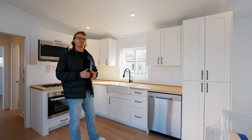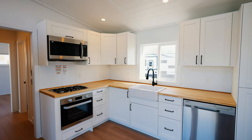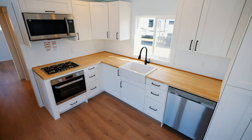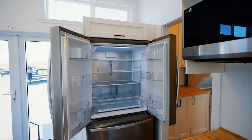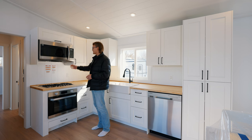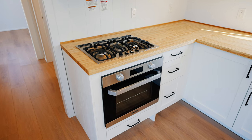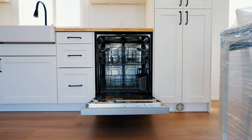The kitchen is easily one of the most impressive rooms in this house. You can see here you have tons of counter space in the form of an L shape. You've got stainless steel appliances ranging from a large fridge and freezer, a microwave with a built-in exhaust fan, a propane cooktop and oven, and a 24-inch dishwasher as well.